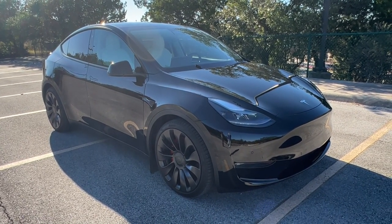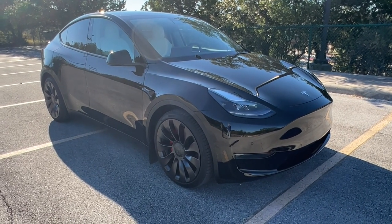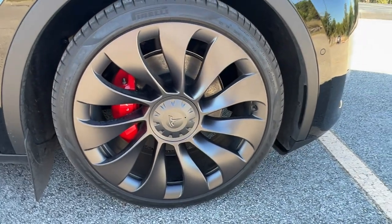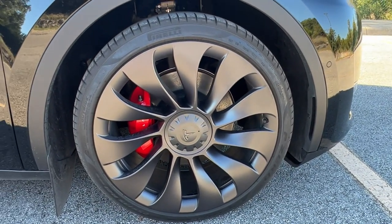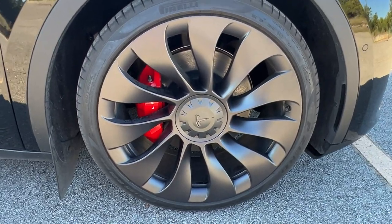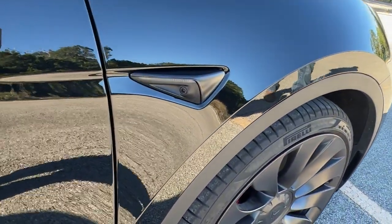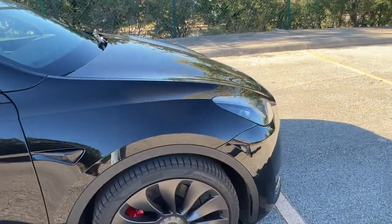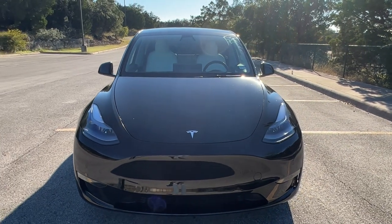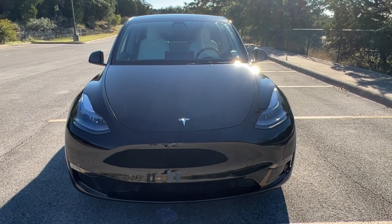I have a black exterior, white interior with the 21-inch rims and the red brake calipers. Let's take a walk around the car and I'll show you some of the features. Starting with the wheels — here's a better look at the 21-inch rims. I love that matte black and the red brake calipers. You'll see cameras all along the car. Walking around, here she is head-on.